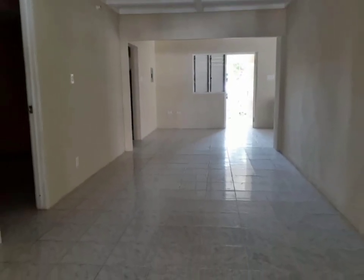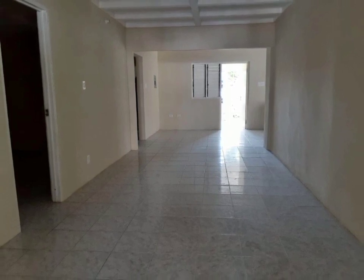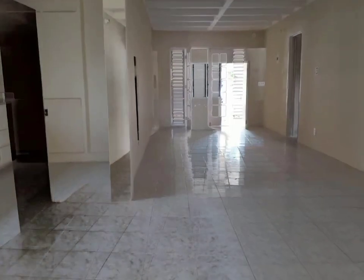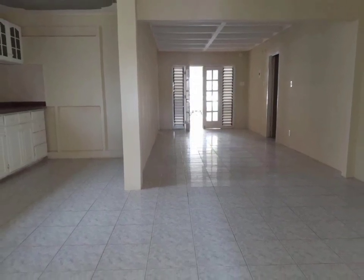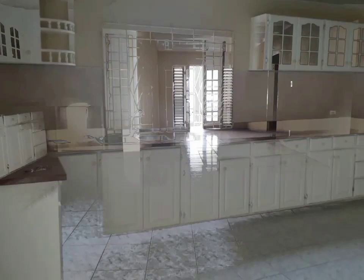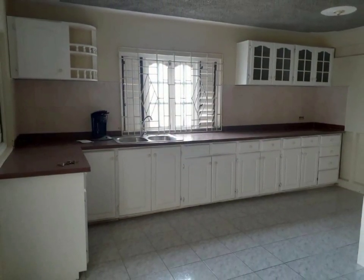The home is of a fully open concept floor plan, consisting of a large living and dining room, which flows seamlessly into the large kitchen, which is decked out with upper and lower cabinets for ample storage.